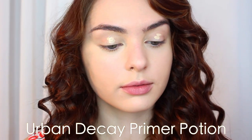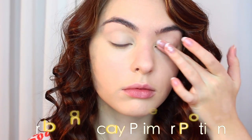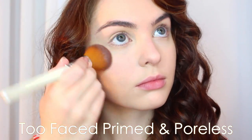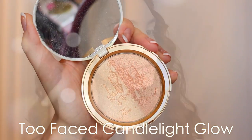I'm going in with the Urban Decay Primer Potion in Eden. This has a little bit of a shade to it that helps conceal the lids if you have any veins. I'm just using it by itself, and then to set everything, I'm using Too Faced Primed and Poreless Powder. This is a nice translucent powder that keeps everything in place, but it is very mattifying, so I'm just using it around my eyes and on the highlighted areas.